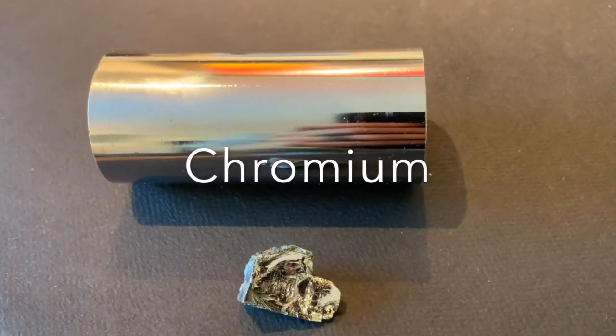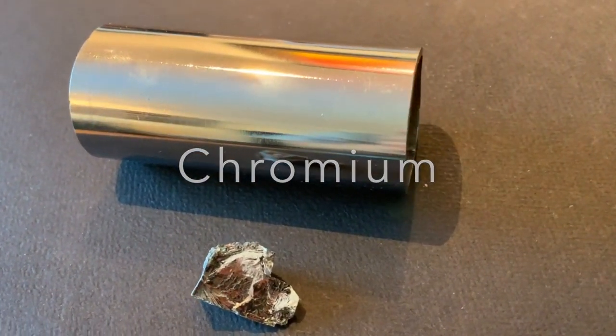A less expensive way to collect the elements. Chromium — a very shiny, brittle metal.